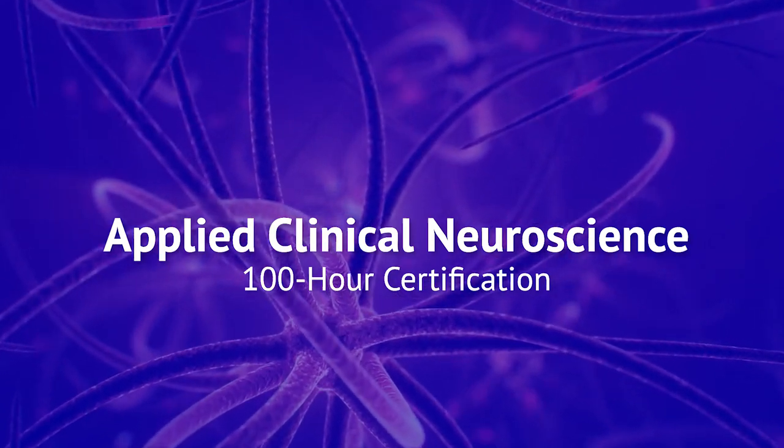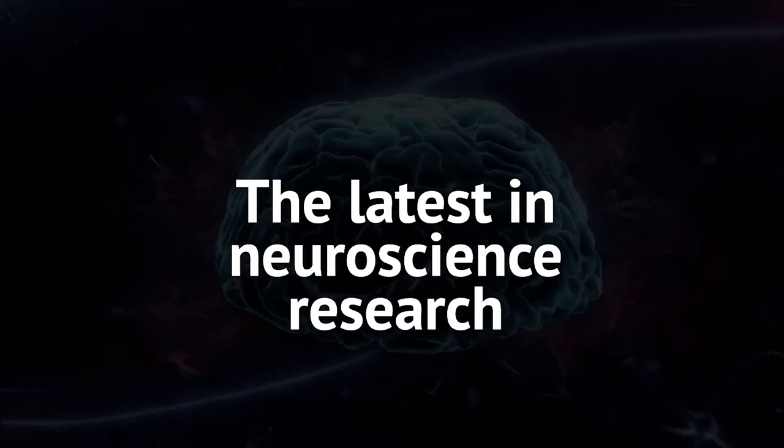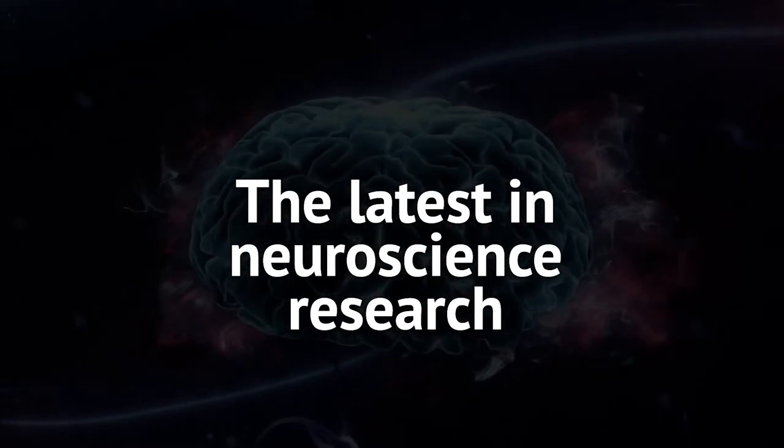The idea behind this course is really to arm chiropractors out there with the latest in research in neurology and neuroscience, and show you how what we've been looking at and studying is actually starting to prove what our chiropractic philosophy has been saying for over a hundred years.